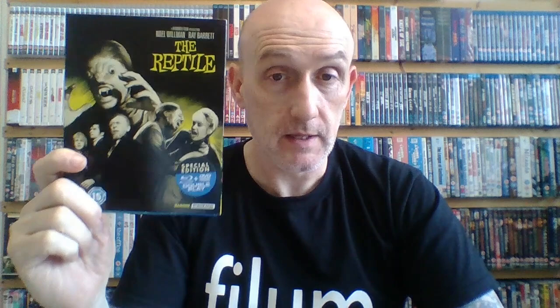Next up is Rasputin, The Mad Monk, also 1966. Is this a horror movie? Well, the character of Rasputin is made sinister, though they don't stick to real history — they've embellished it quite a lot. Christopher Lee plays an absolutely brilliant part. I thought it would be one I was just collecting, but it was surprisingly watchable mainly because of Lee being amazing as always. Highly recommended even if it's not like a Dracula or Frankenstein movie.